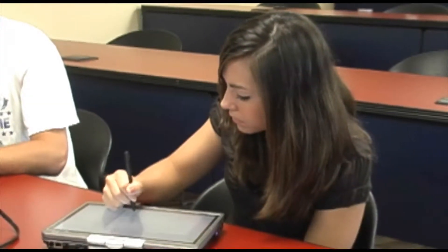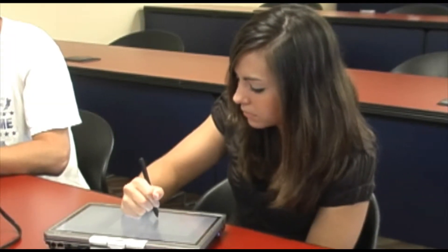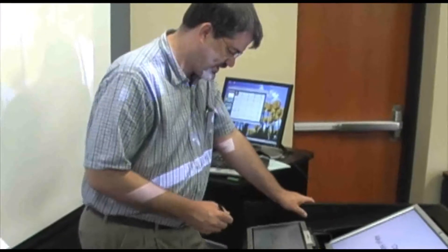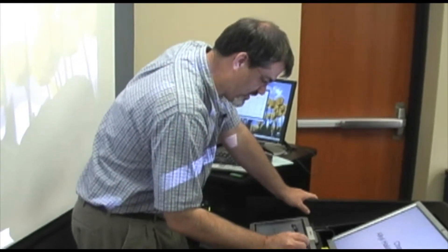In 2007, Albion College received a Hewlett-Packard Teaching with Technology grant to incorporate technology into the classroom. The technology that we chose were tablet PCs. Tablet PCs are a pen-enabled device, much like a laptop, that you can write on the screen. Putting that in the hands of students in my organic chemistry class allows me to engage and interact with my students in a completely different way.